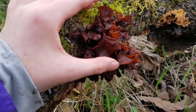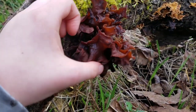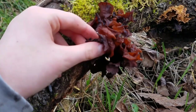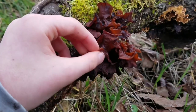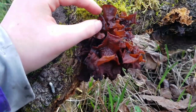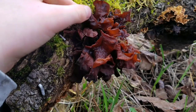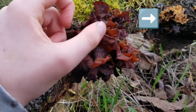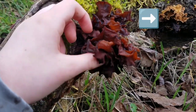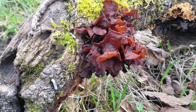Then the leafy brain mushroom mycelium attacks and parasitizes the mycelium of a different kind of mushroom that grows on wood, called the false turkey tail. There's actually false turkey tail growing on this log — look at the right side of the screen. Do you see that orange thing? It's a false turkey tail mushroom, which is the host of the parasitic leafy brain mushroom.